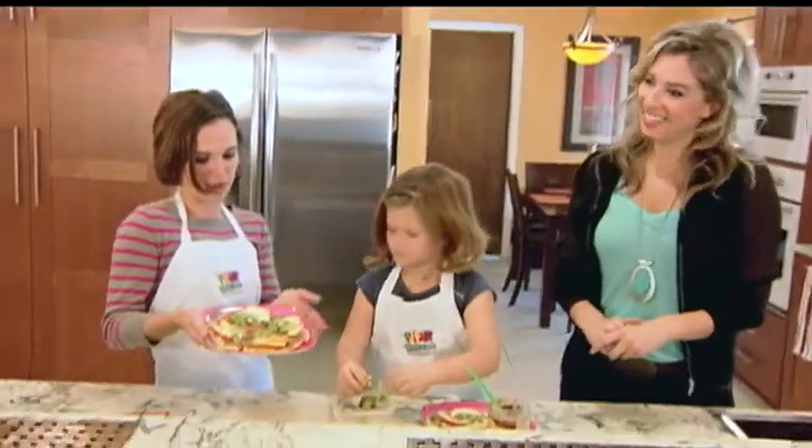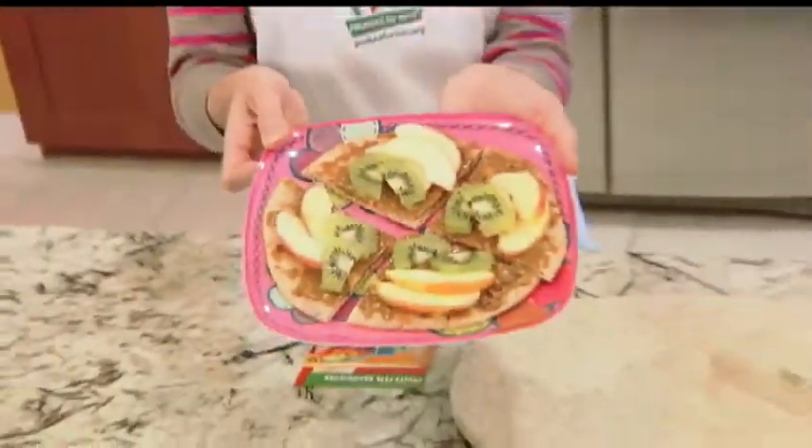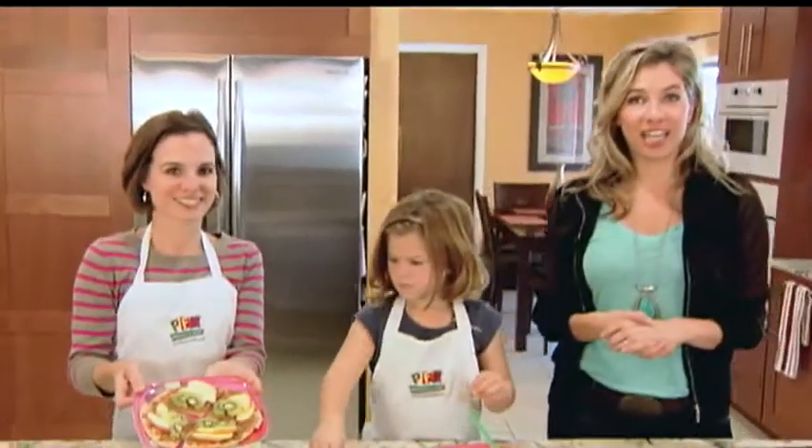Everybody loves pizza, so you can cut it in pizza triangles — and here's our finished product. If you want some more recipes on the ideal meals for kids, we've got you linked at BodyChecklist.com.